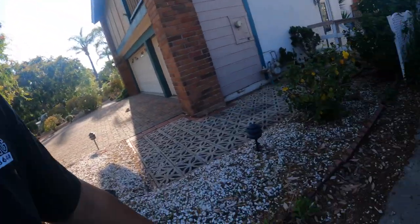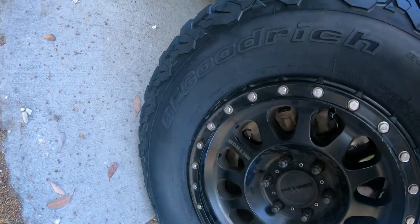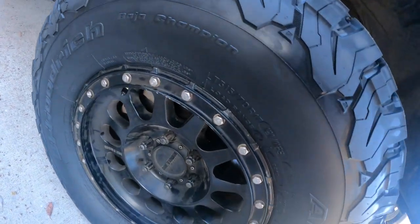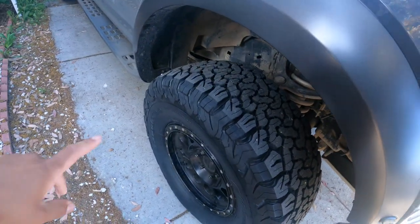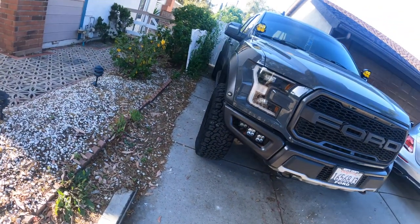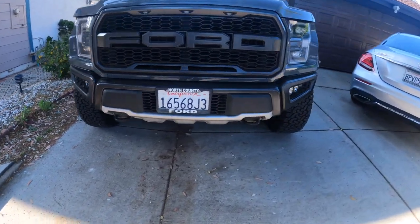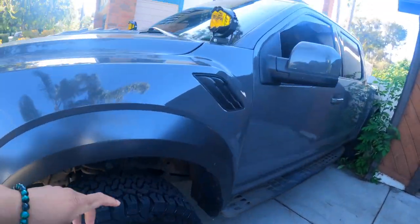Alright guys, check it out — here are these new tires. BF Goodrich. Look at these bad boys, it's 315-70R17. Fun fact: these are actually built specifically for the Raptor, so of course your boy had to go and cop some. The homie at Discount Tire hooked it up fat like usual. So yeah, we're stoked — LP4s and tires in two weeks.